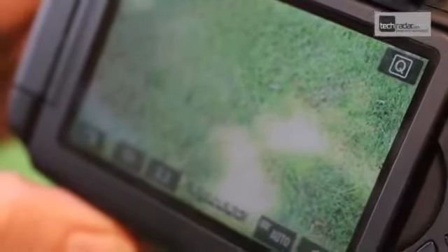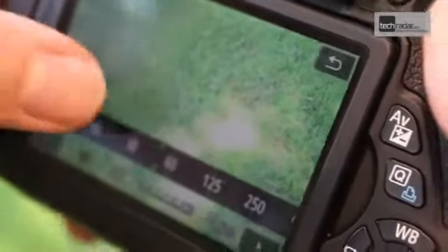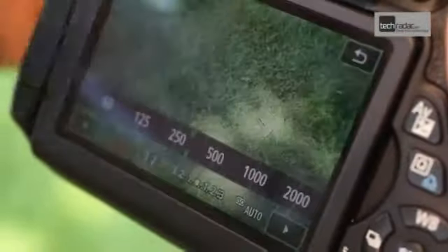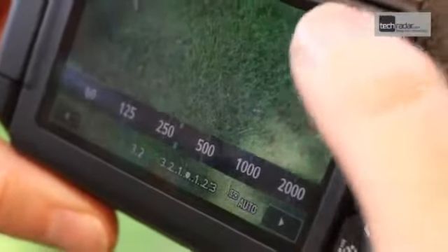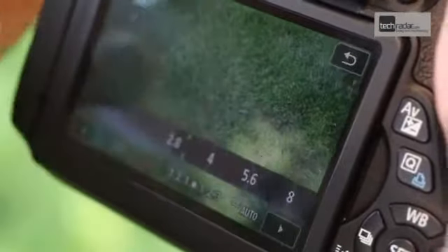In manual exposure mode you can use the screen to adjust the exposure just by touching that icon to bring up the shutter speeds, then press the back icon and we can adjust the aperture.